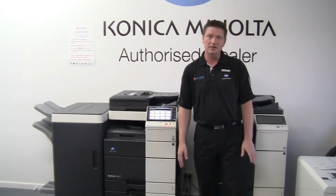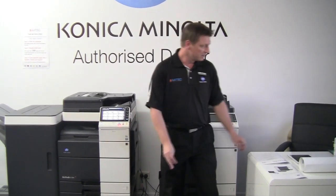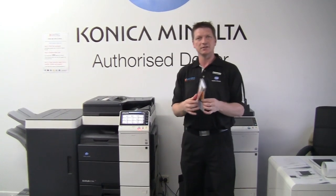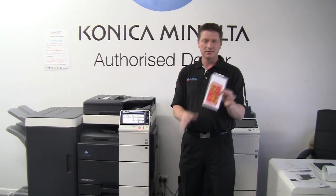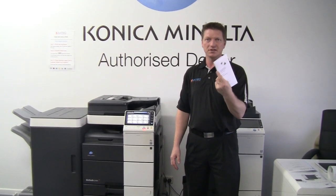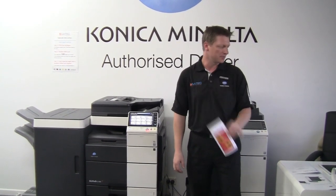One thing I'd like to show you is what type of documents you can produce on this machine. Extremely high quality marketing documents — it can be your own marketing department, your own marketing engine. This is one type of DL flyer or brochure. It could be a mail out, mail merge, letters, statements — you name it. They come out of the machine fully automated, folded, just like this.